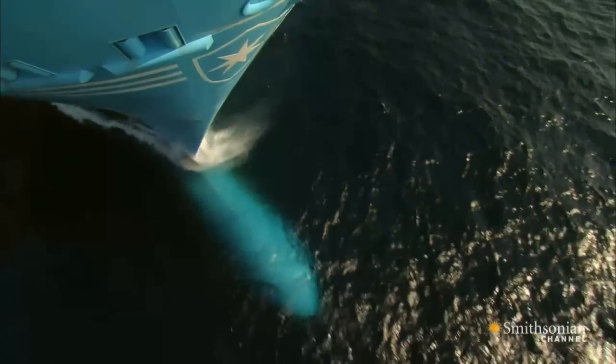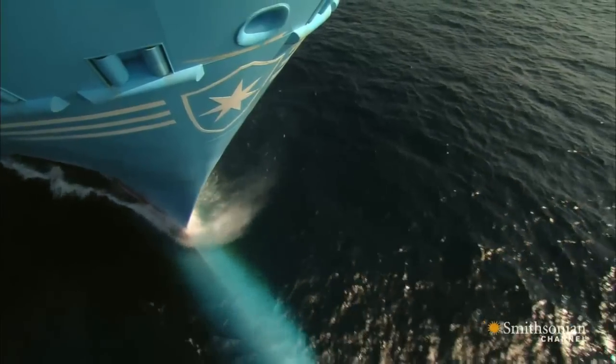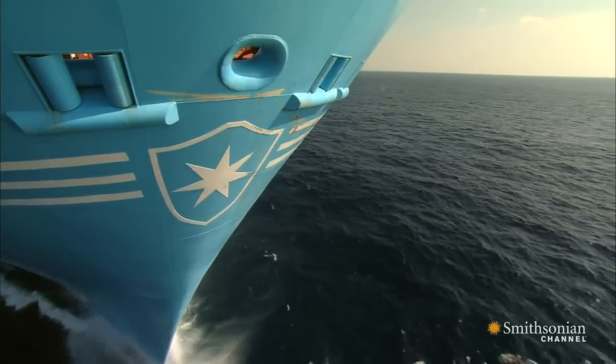Emma's carbon footprint is made even smaller by the silicone coating on her hull. It's new, and it makes her so streamlined that she saves another 1,200 tons of fuel every year.